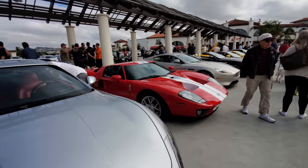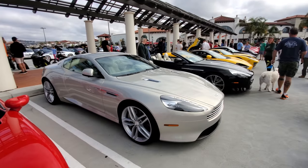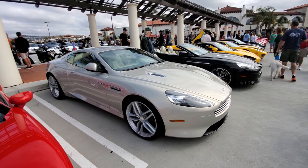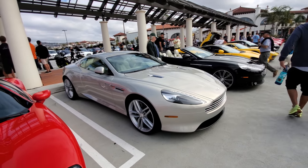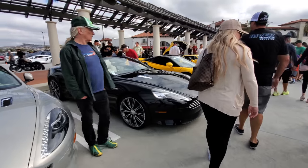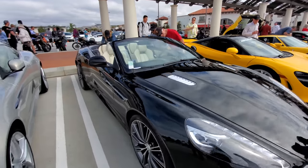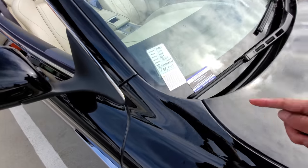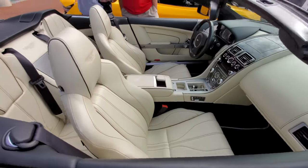Another Maserati — 4GT. Aston Martin — James Bond's car basically. And here's the convertible edition. It's for sale by the way — $98,950. Check out that interior.